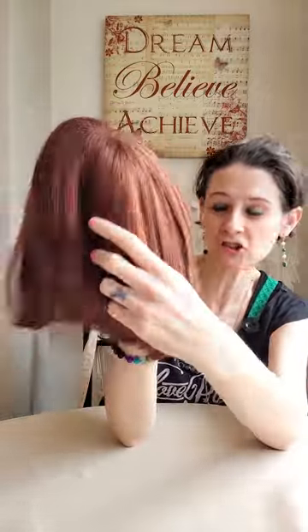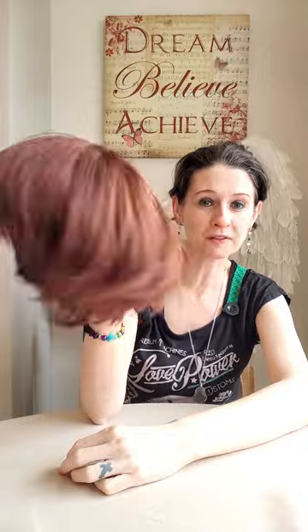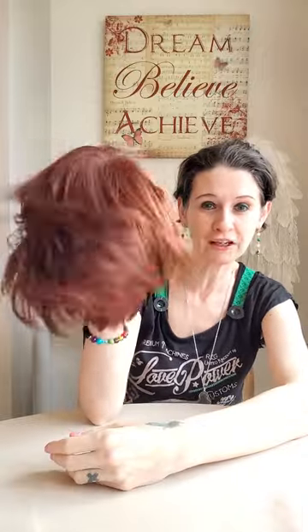The color — Rich Chestnut Glow — is a very nice rich red: beautiful, gorgeous, stunning. It really does stand out in the light. You're going to get head-turning looks because that's what this wig is — it's a head turner. You can see the bang — very pretty.